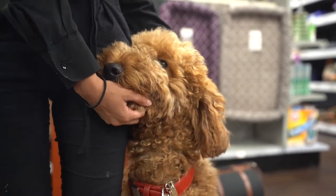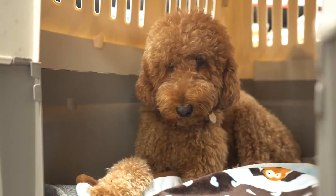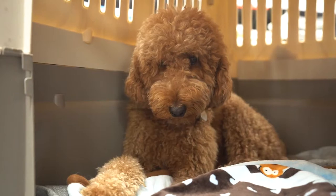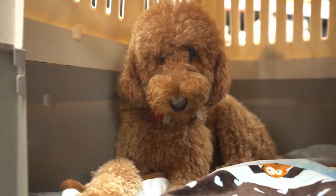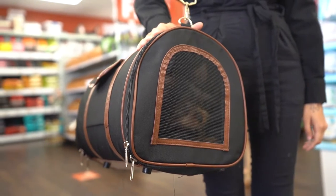Whether you need to train your puppy or go traveling, you'll probably need a good dog crate to care for your furry friend. There are plenty of dog crates available, and you want to make sure you choose the correct one for your puppy. Consider your puppy's personality and your personal style before you decide on a crate.